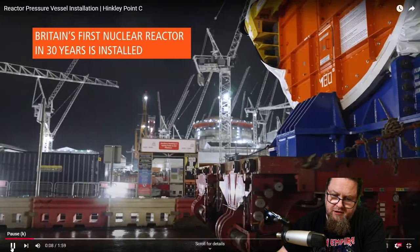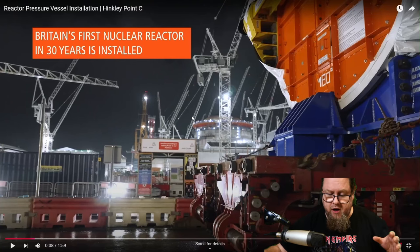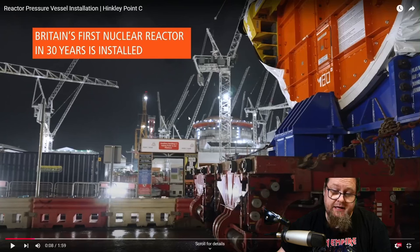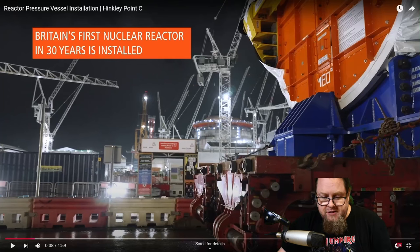We see the reactor pressure vessel go on its voyage. One thing I noticed when I was at Hinkley Point C a couple of years ago — I didn't get onto the site but toured the area — is that it looked like they had all the cranes in the United Kingdom at their disposal. The reason is obvious: you want to move stuff around as quickly and efficiently as possible. Having 20 cranes is far better than one, especially with a large area where you need to move a lot of very heavy equipment.